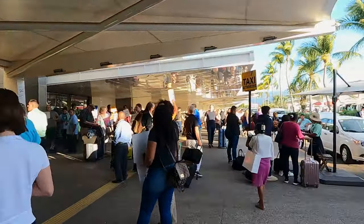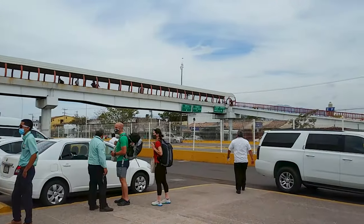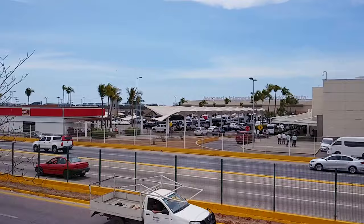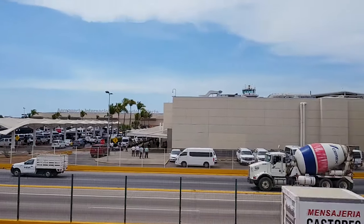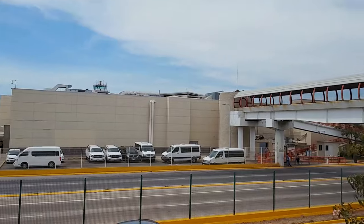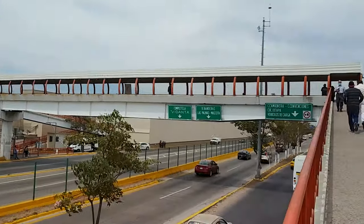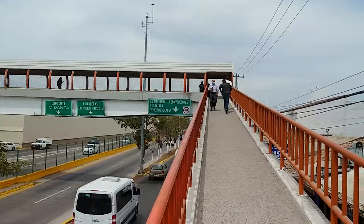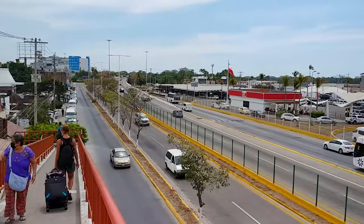Some people suggest taking the pedestrian bridge that crosses the highway in order to save some money on an Uber or taxi, because cars can pick you up from there without having to pay the airport transfer fee. However, we don't recommend doing this anymore. You only save about $10, and even with carry-on luggage only, to us it's just not worth the schlep.